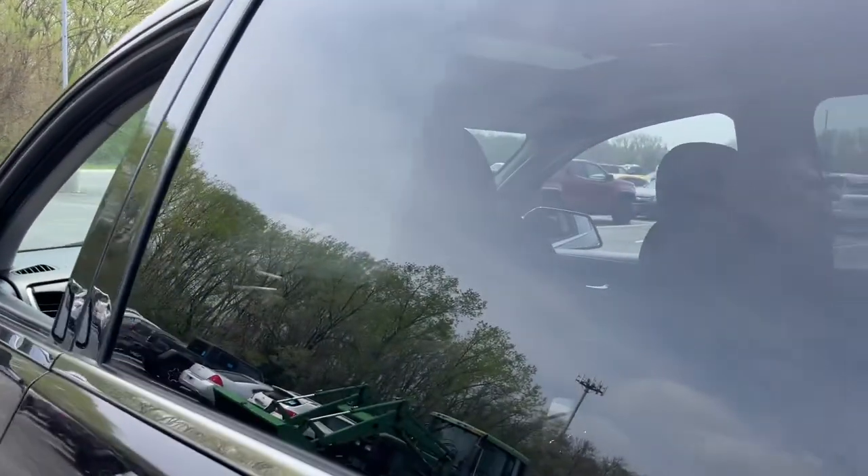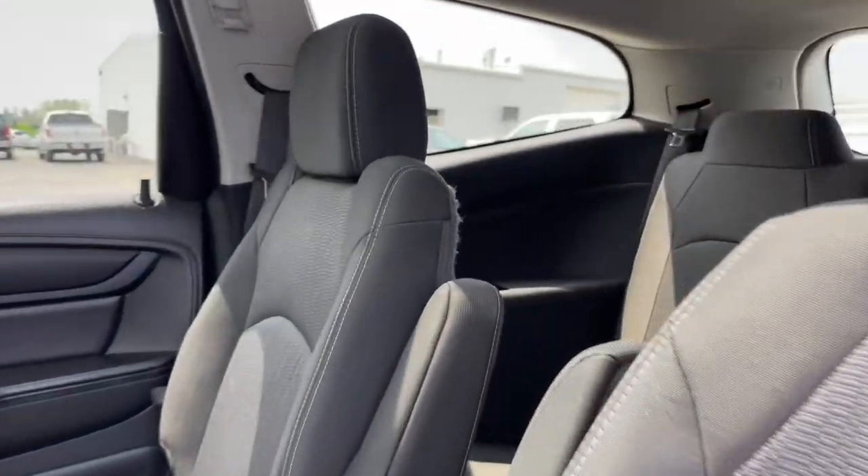Life can be complicated — why not drive a vehicle that's got your back? Get into the Traverse and exhale.